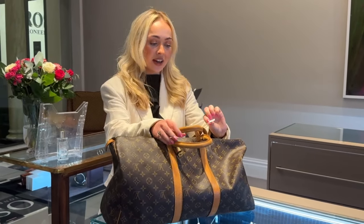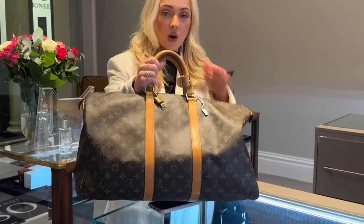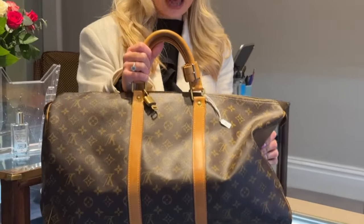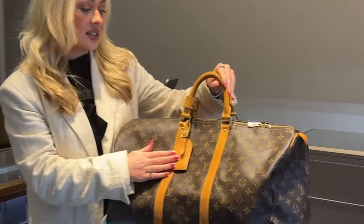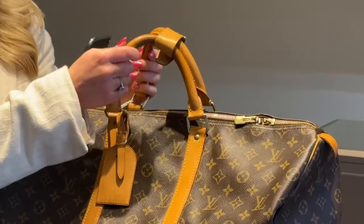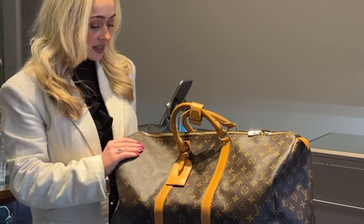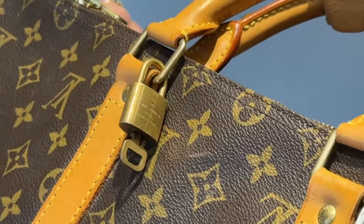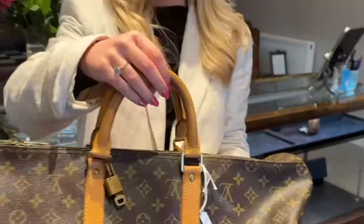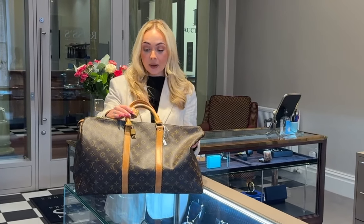This one features the iconic monogram canvas leather and also has a luggage tag, which is a nice touch. The buckles keep the two straps together and it's got a zip closure — really nice condition. There's also a little padlock and a lock inside as well just for that extra security, and it's starting at £240.